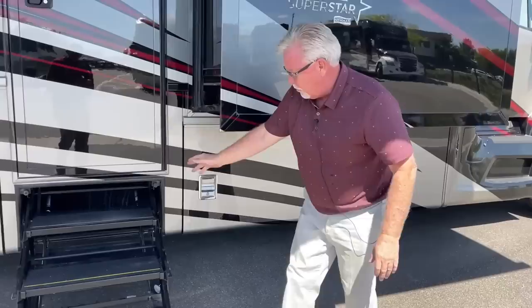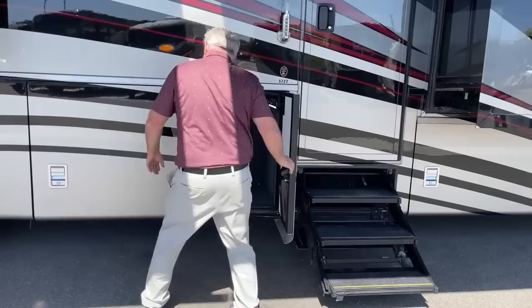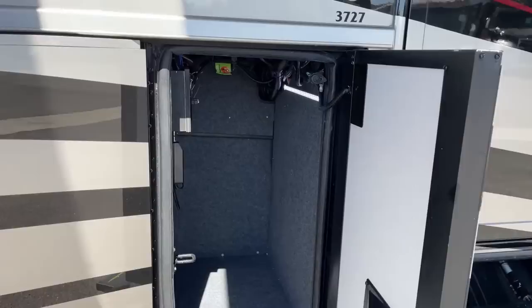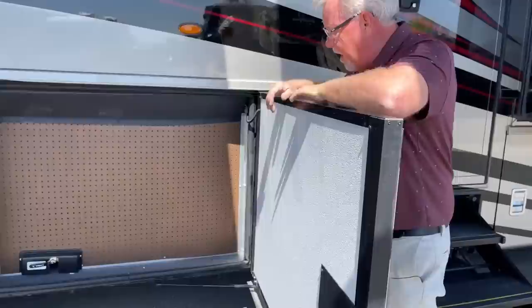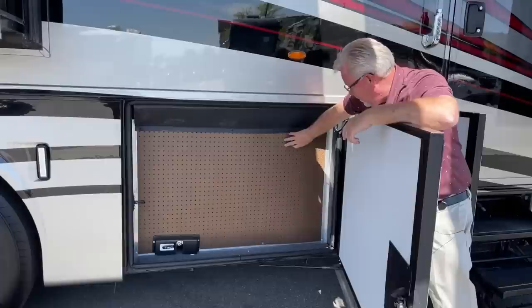There's a nice three-step system as you go in and out of the coach. Over here we've got another small compartment, and one thing you'll notice: these LED lights come on for all your compartments when you open the door — a nice feature. Behind here we obviously have our water tank, with the low point drain down there. A lot of people hang little hooks here or find ways to use this pegboard area.